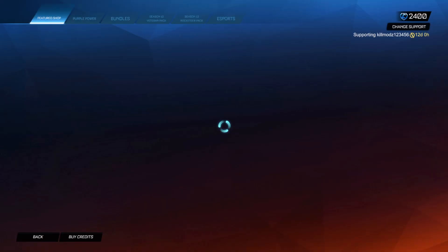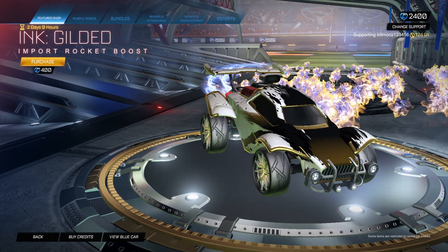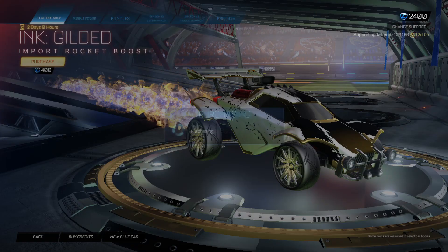Apologies, I wouldn't normally do this. Inked Gilded — I nearly bought this last time it came out. I think I'll just get it just because of how it looks.